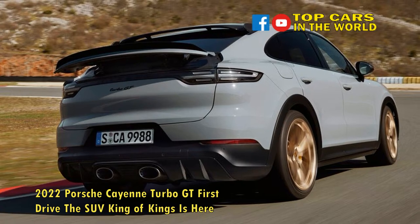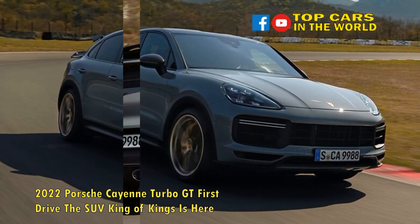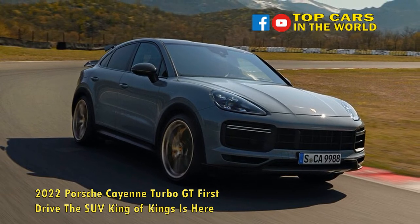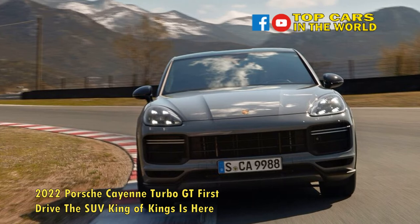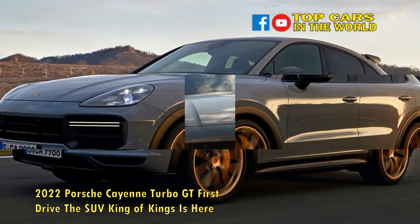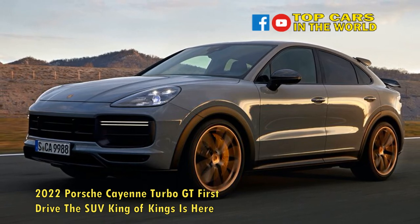A water-cooled transfer case ensures the Turbo GT's drivetrain remains reasonably cool even with a hot shoe at the helm, while a specially developed center-mounted titanium exhaust system provides the quickest Cayenne model with a distinct growl. Taking the record in the SUV, off-road vehicle, van, and pickup category at the Nürburgring Nordschleife requires more than a powerful powertrain, which is why Porsche also fiddled with the Cayenne Coupe's lateral dynamics to make it worthy of the Turbo GT nomenclature.